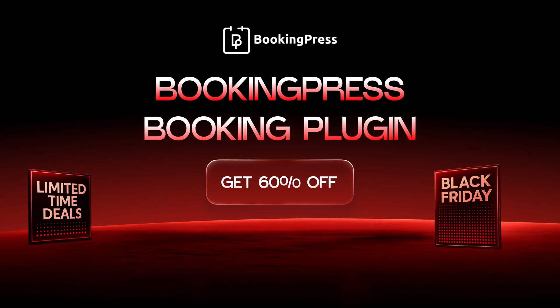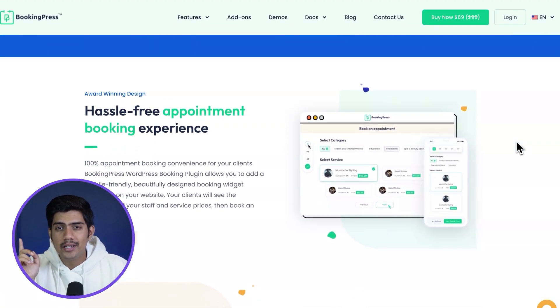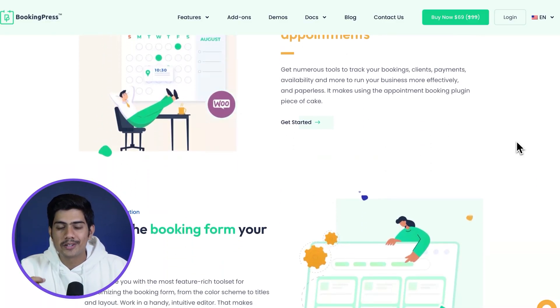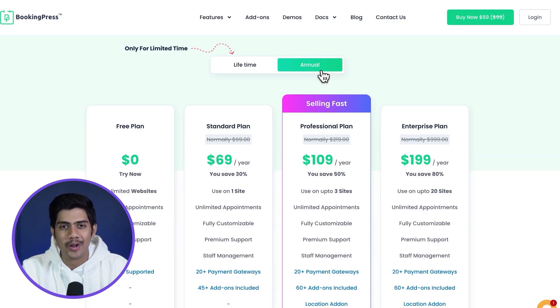Our next tool is designed to make appointment management effortless. From handling bookings and reminders to processing payments and cancellations, BookingPress is built to keep everything running smoothly. Whether you own a salon, clinic or consultancy, this solution will help you stay organized and professional. Plus, with 60% off on their Black Friday deal, it's an offer that's hard to pass on.